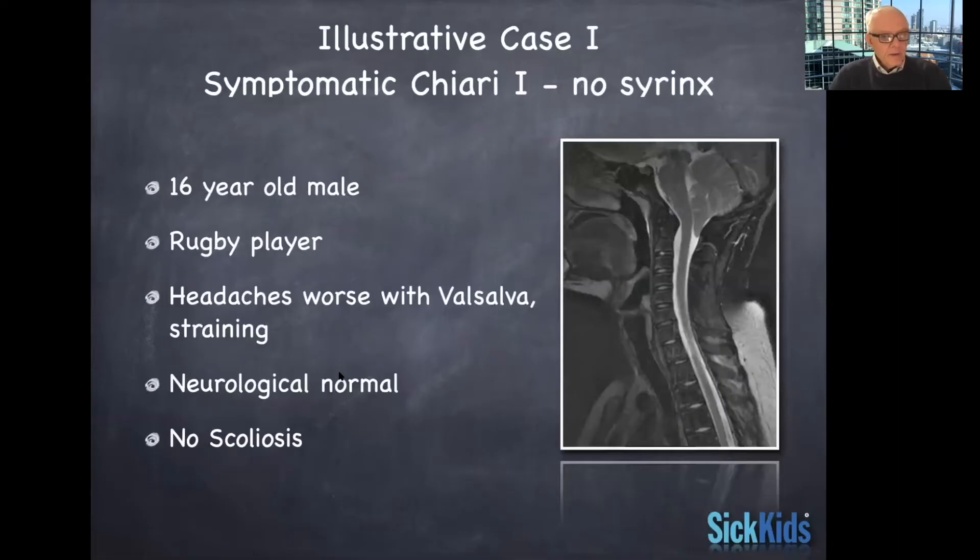This is the first case: a 16-year-old rugby player, an athlete who was really bothered by headaches, especially after a Valsalva maneuver. Valsalva is when you strain against a closed glottis, and this would elicit an occipital type of headache. Sneezing or coughing would do the same thing, and it's quite a typical feature of this condition.